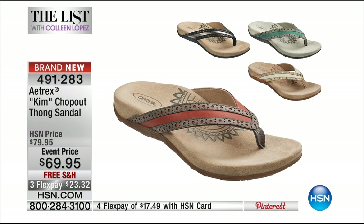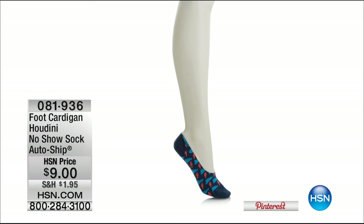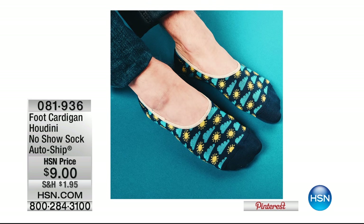Coming up, we're checking in with our newest host in training, Tracy. We've got more brands to share with you. Wait until you see the Foot Cardigan — the no-show sock auto-ship. You choose women's or men's, small or medium in women's, and medium and large in men's. You get two pairs today, then you're signed up for auto-ship where you'll receive two more surprises coming up. It's a fun way to get something you know you need.